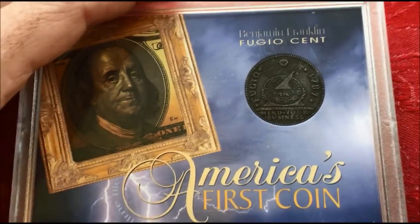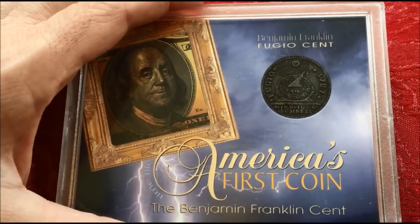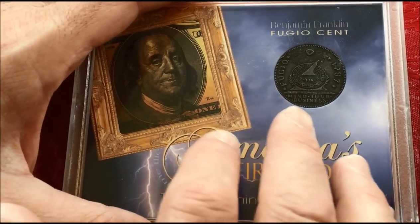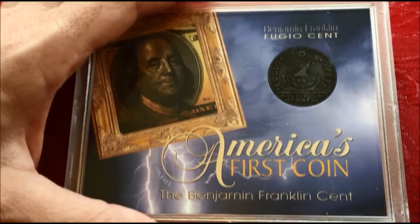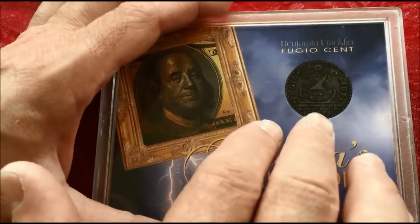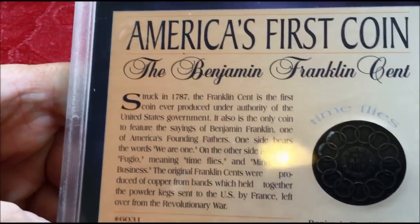We got this off of eBay — there are more of these out there. This is actually a coin that I would like to put into an airtight and carry with me as a constant reminder to mind my business. And it's a very cool conversation piece too — it's just a neat thing.